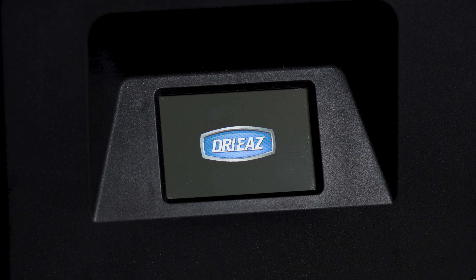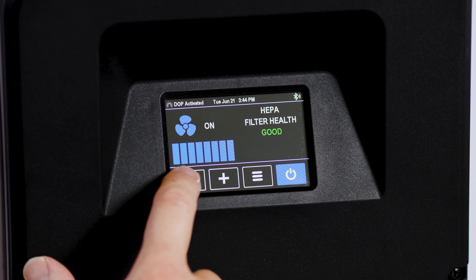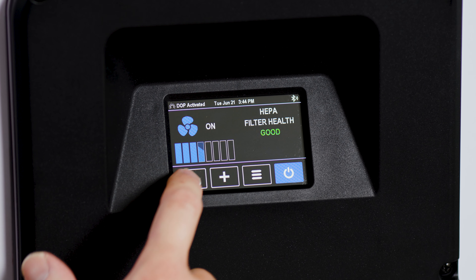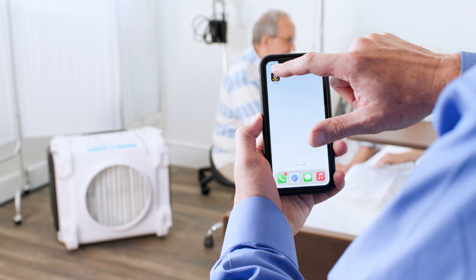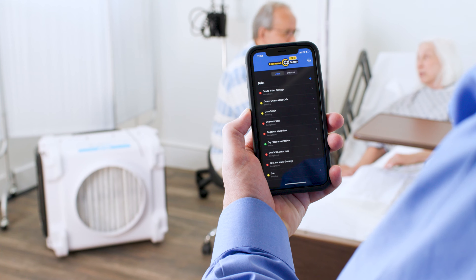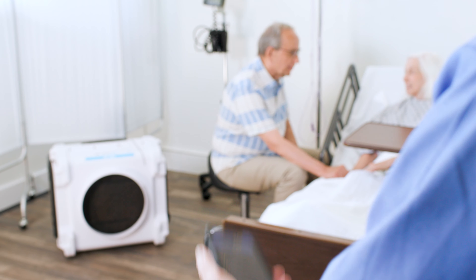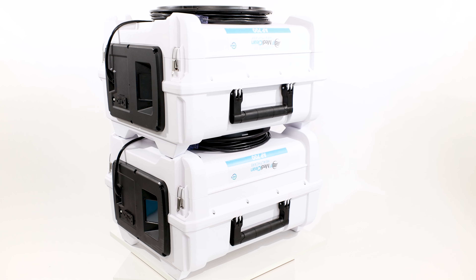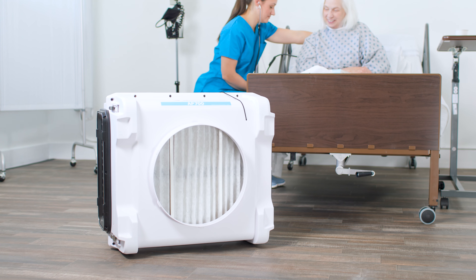The unit's adjustable settings, controlled from an intuitive interface, allow users to reduce the fan speed for quieter operation when needed. For facility managers, download the Command Center Pro app to remotely monitor and control all your facility's units via Wi-Fi, and stay a step ahead without needing to disturb. Protect your personnel and those they serve by improving indoor air quality with the MediClean AP700.